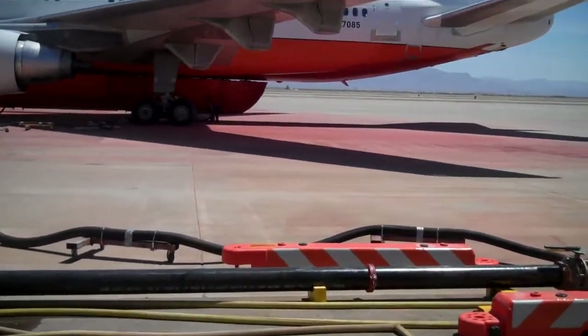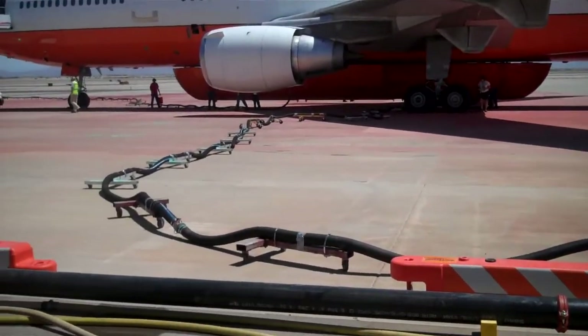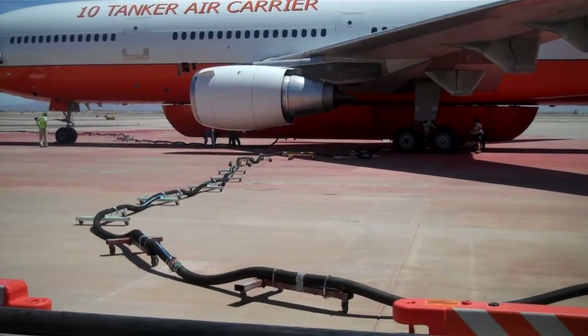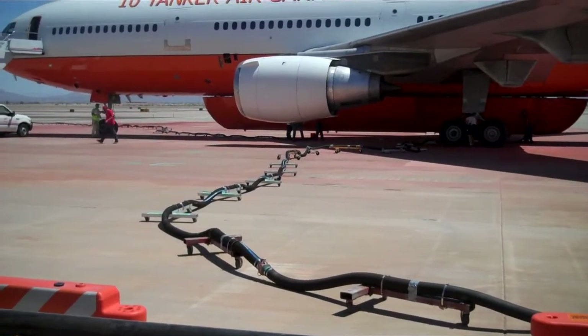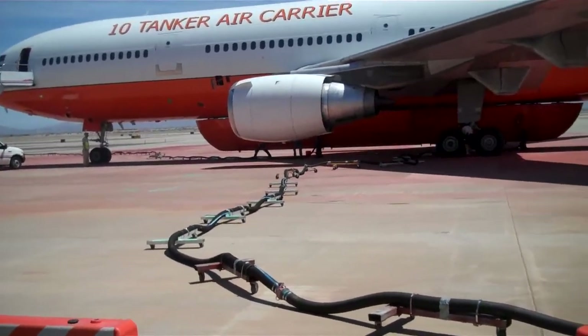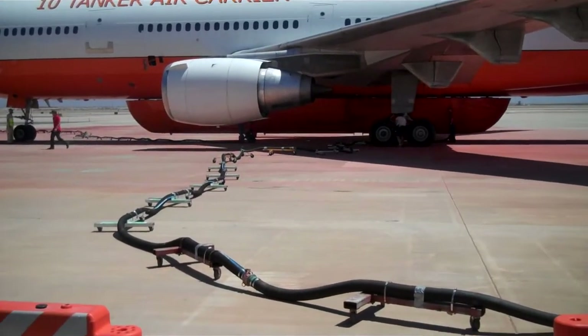Loading retardants into the DC-10 air tanker. You can see the hoses. There are three tanks underneath that. They use two sets of hoses to help speed up the process. All tanks, when filled, carry at least 11,000 gallons.